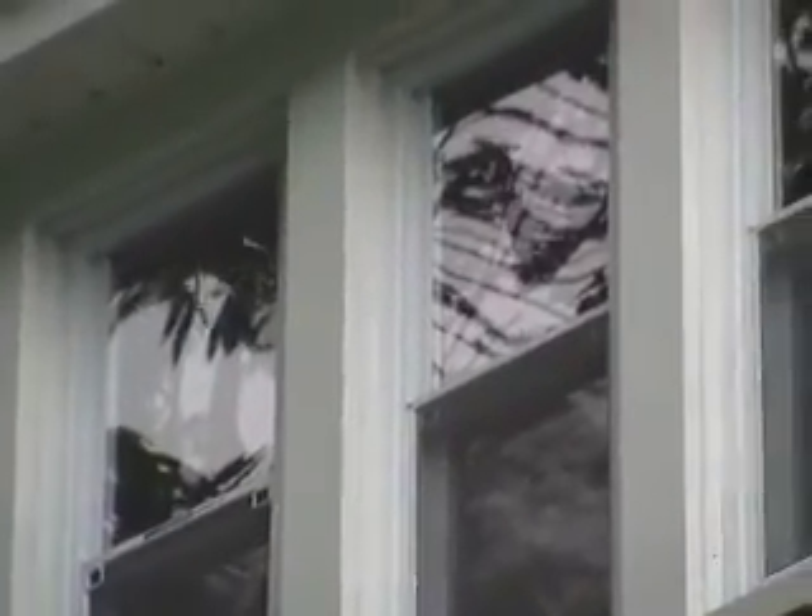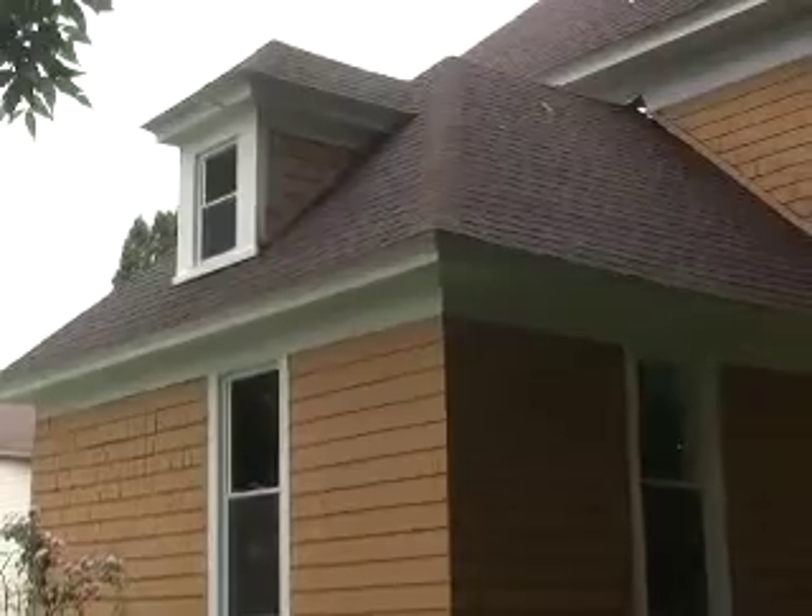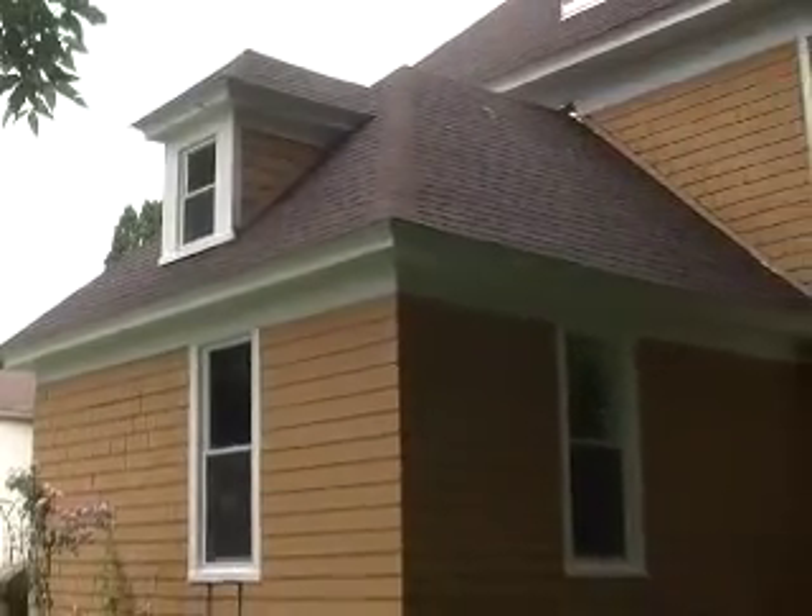All New York Sash brand windows carry a lifetime warranty, so we want to make sure we use high quality components in the window and also with the trim package on the exterior.